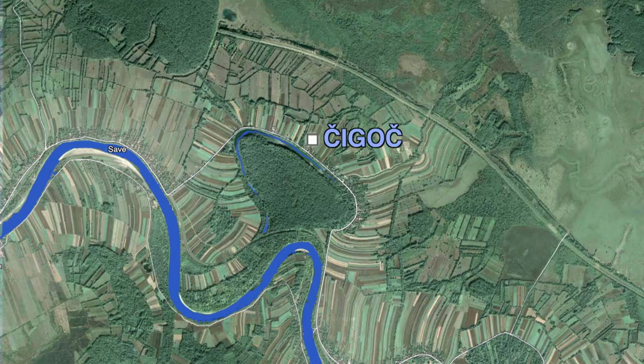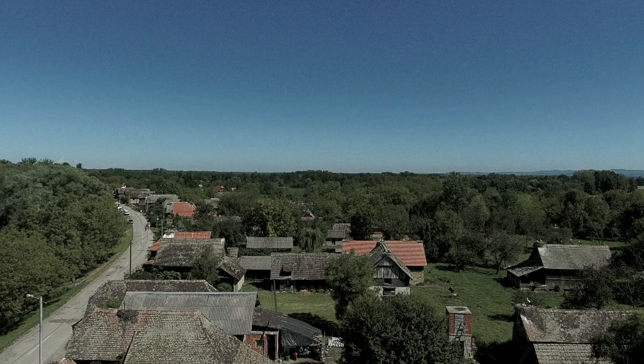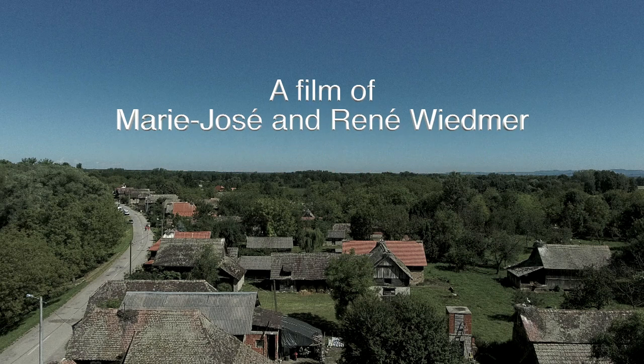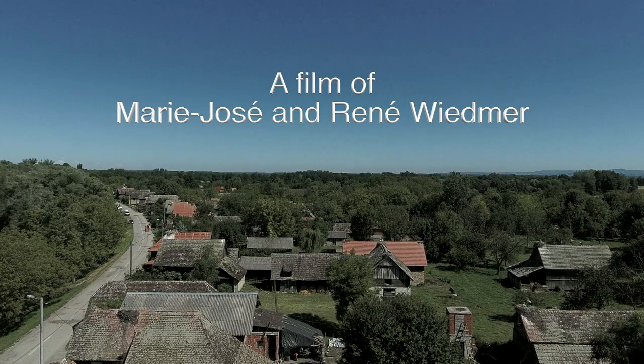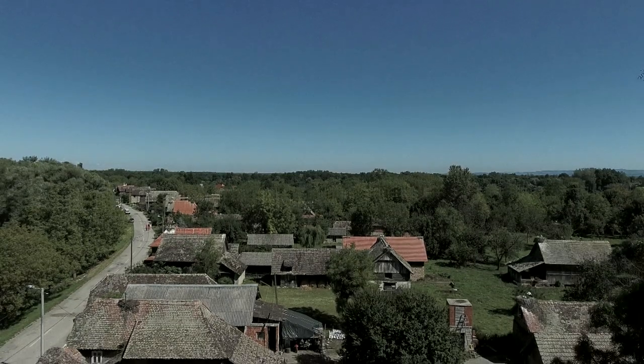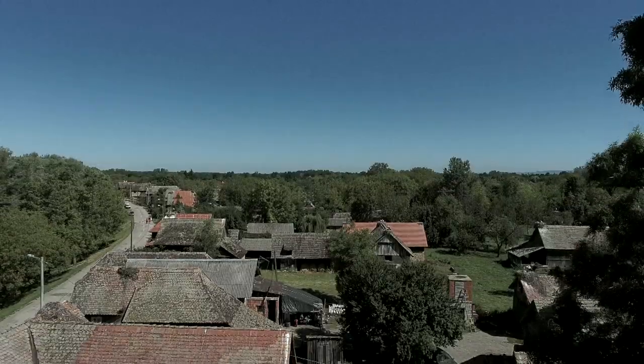The village of Čigoč is located in Lonjsko Polje Nature Park, along the Sava River Valley. In 1994, Euronatur, the European Nature Heritage Fund, proclaimed Čigoč to be the first European stork village.